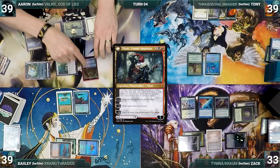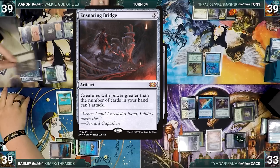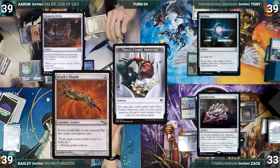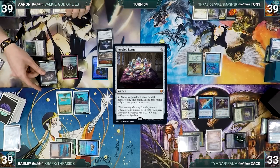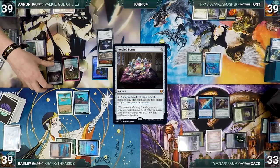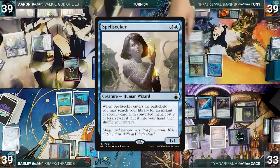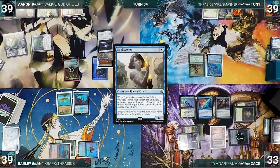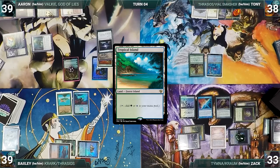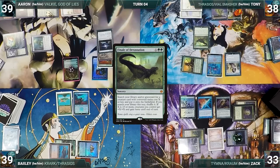Aaron activates Tibalt's first ability. Aaron exiles Ensnaring Bridge, Tony exiles Sol Ring, Zack exiles Jeweled Lotus, and Bayley exiles Crark's Thumb. Aaron casts Zack's Jeweled Lotus from exile through Tibalt, but Counterbalance triggers and Zack reveals a Mana Confluence, countering Jeweled Lotus. Aaron passes. At end of turn, Tony activates Thrasios, scribing 1 and putting a Spellseeker into his hand. Tony draws, plays Flooded Strand fetching Tropical Island, casts Spellseeker, fetches Finale of Devastation, and ends his turn.